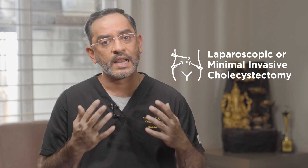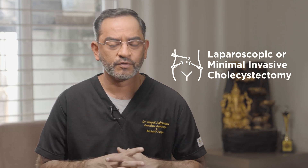Whereas if the stones are well within the gallbladder and have not escaped out — which we generally diagnose by means of a CT, an ultrasound, or an MRCP — then the treatment is limited to only removal of the gallbladder along with the stones, which is basically called laparoscopic or minimally invasive cholecystectomy.